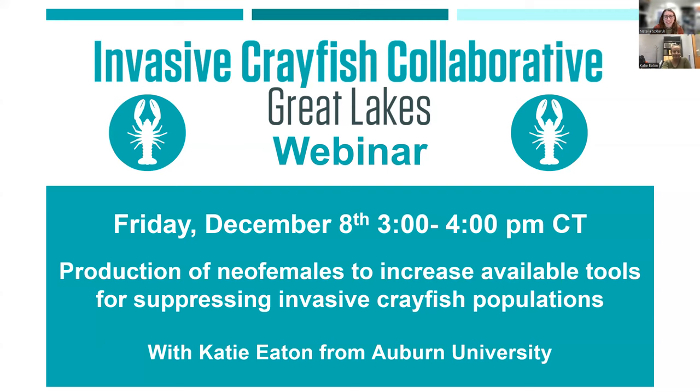Welcome everyone. We're going to start right now. Welcome again to this Invasive Crayfish Collaborative webinar, the fourth of our webinar series. Happy Friday. The best way, in my opinion, to celebrate a Friday is to talk about invasive crayfish research. So thank you all for joining.